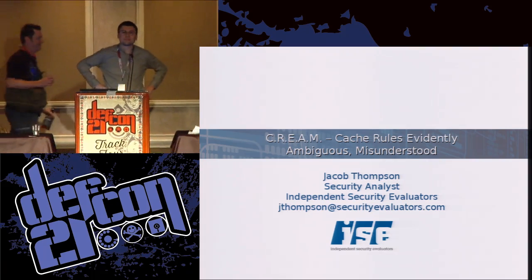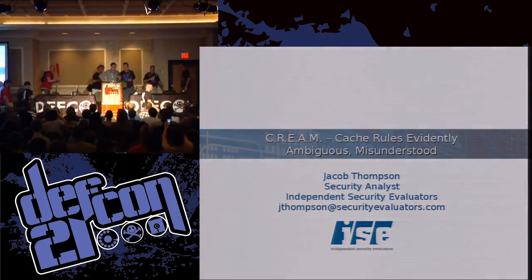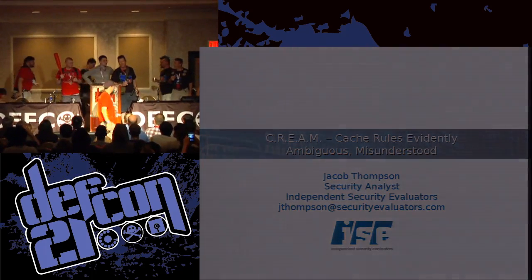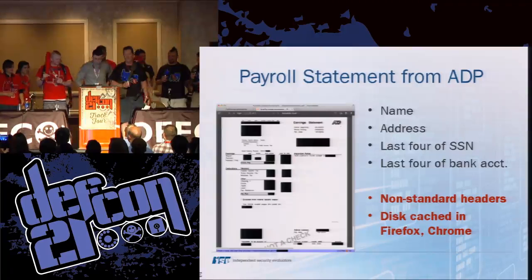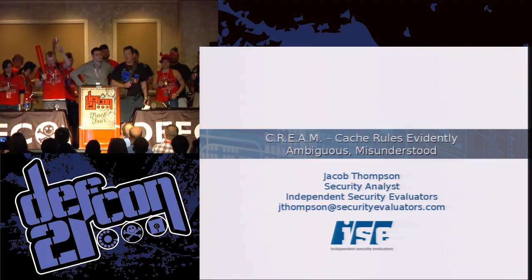I'm sorry, but our speaker is a first-time speaker at DEF CON — he's never spoken before — and he came up and sincerely asked us: please do not interrupt my talk. So we're not going to interrupt his talk. We're just going to sit up here quietly and have a drink. Here's to DEF CON. Cheers.